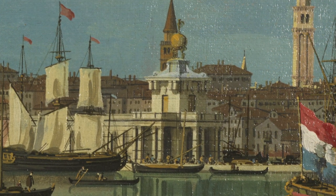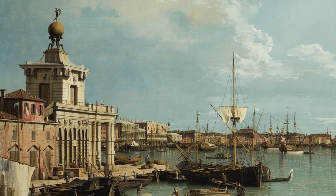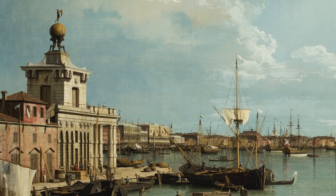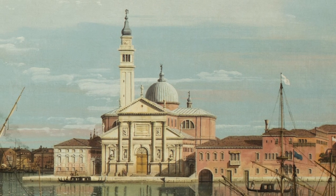It reappears in the left foreground of the companion painting. Here, the facade of San Giorgio appears in the left background where the first view is taken from.